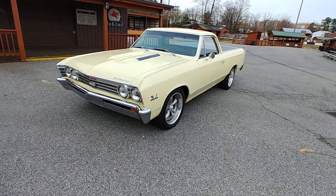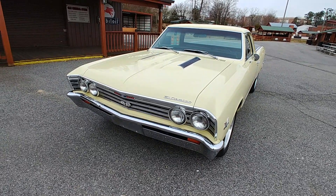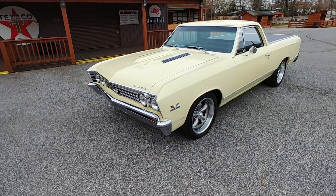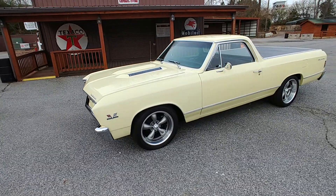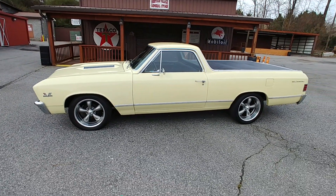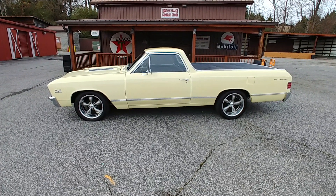Hopefully whoever buys the car will be able to come down and test drive it and see exactly what I'm talking about. Not only does it look great, but it drives really well too — power steering, power brakes, doesn't dart right or left. Just really, really good condition. Drives excellent.